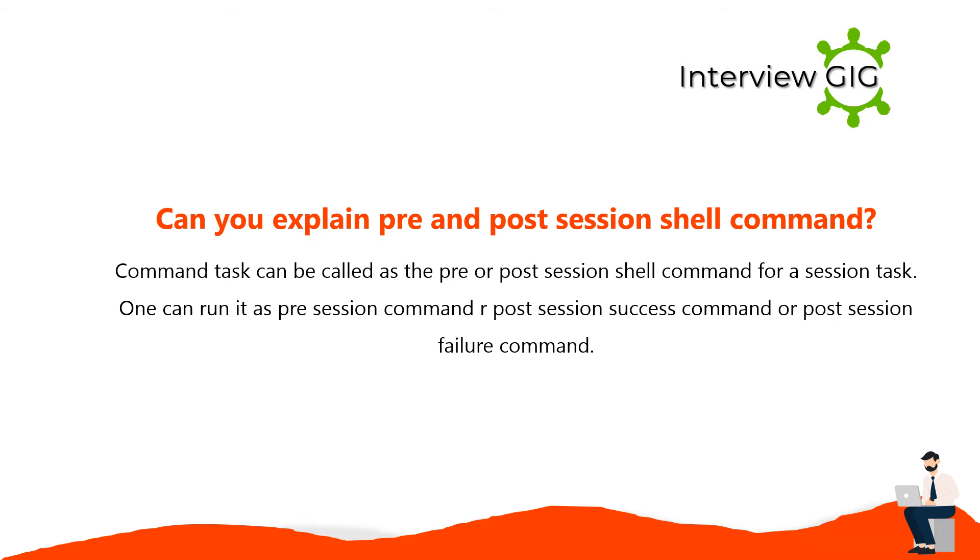A command task can be called as the pre or post session shell command for a session task. One can run it as a pre-session command, post-session success command, or post-session failure command.